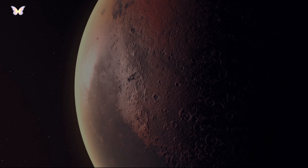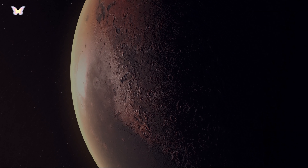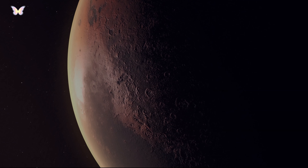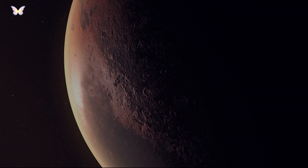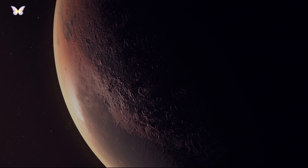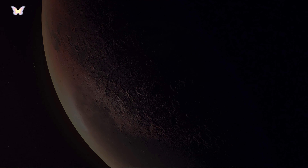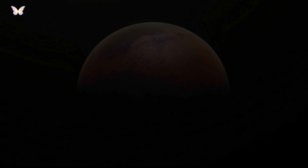Evidence strongly suggests that Mars once had liquid water flowing on its surface, evident from dried-up river valleys and lake beds. Today there is water on Mars, mostly in the form of ice. The planet has polar ice caps that contain frozen water and carbon dioxide, and there's also evidence of underground water ice. These findings lead scientists to investigate Mars' potential for supporting life, past or present.